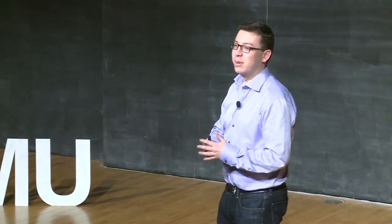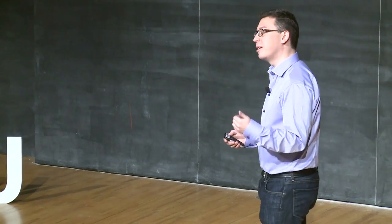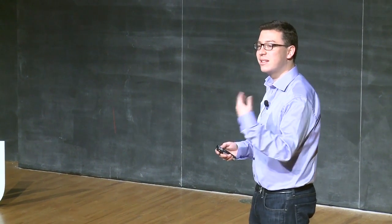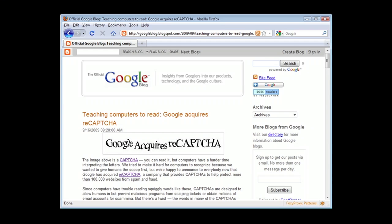The CAPTCHA project is something that we did here at Carnegie Mellon over ten years ago, and it's been used everywhere. Let me now tell you about a project that we did a few years later, which is sort of the next evolution of CAPTCHAs — a project that we call ReCAPTCHA. We started it here at Carnegie Mellon, then turned it into a start-up company, and then about a year and a half ago, Google actually acquired this company.